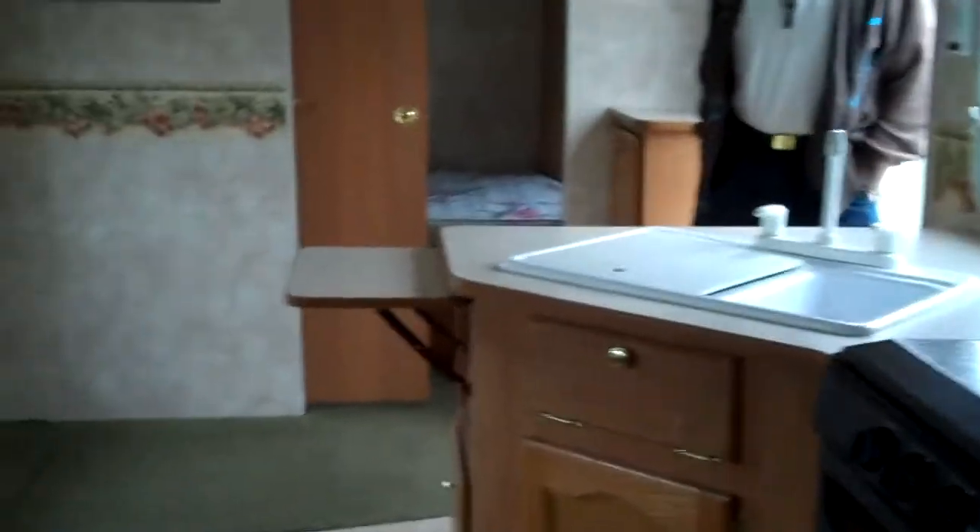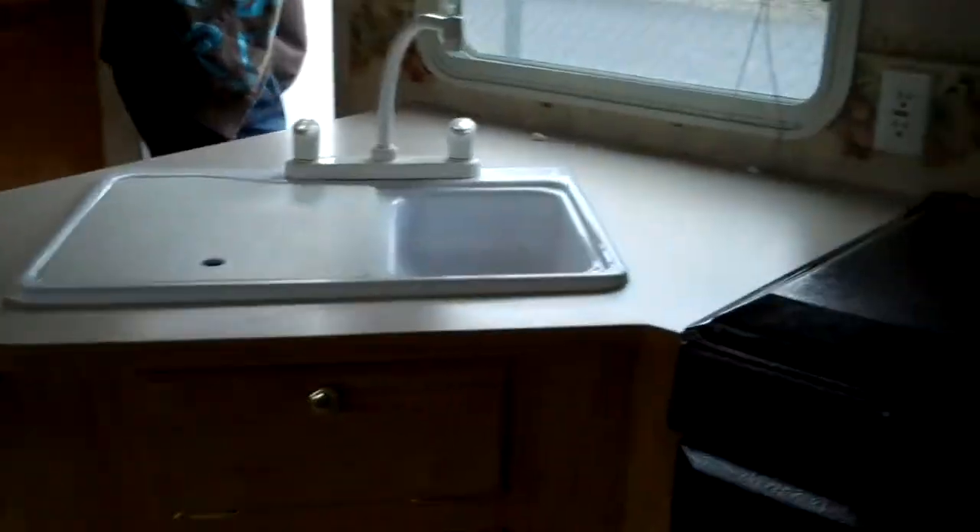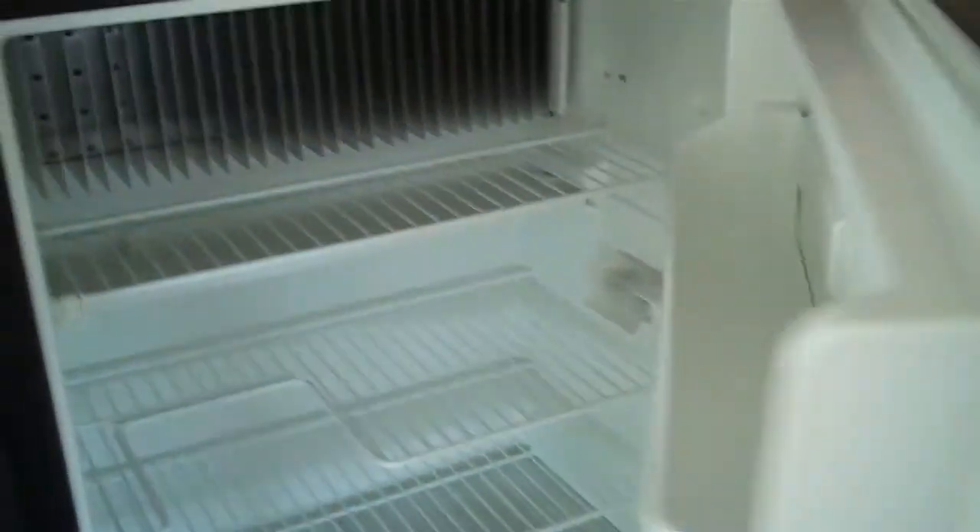Once again, 10,900 bucks. Going on RV Trader right now, they're pulling around 15 grand. We market up less — we're not going to make much money on the unit, but we sell a ton of them. Here's your fridge — nice and clean.